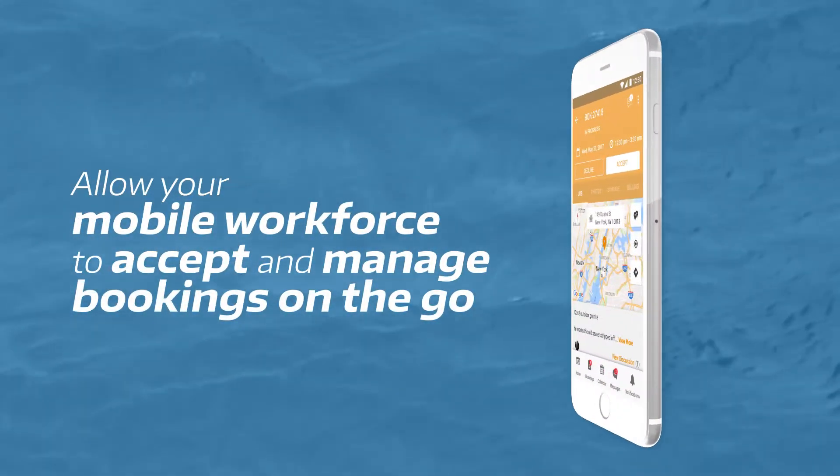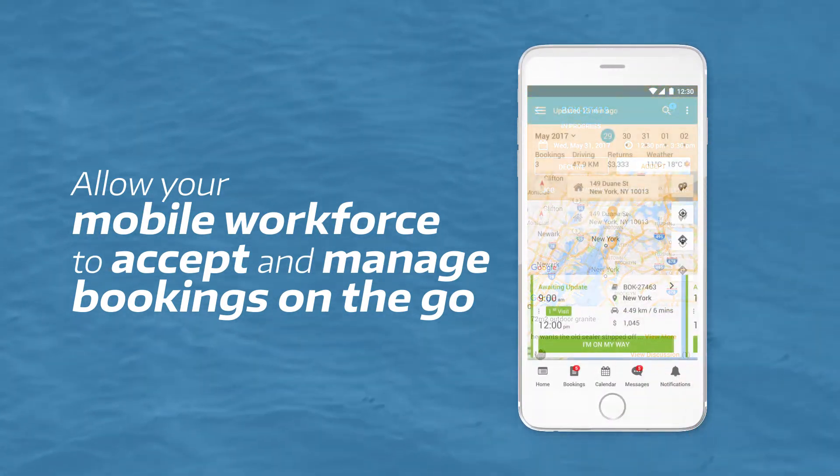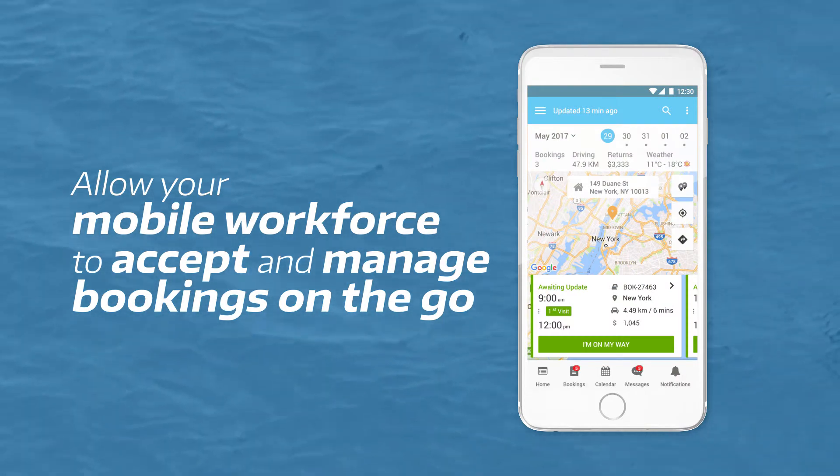Give your field workers the option of accepting and rejecting jobs through the app, so you can easily assign the job to the best suitable member in your team.